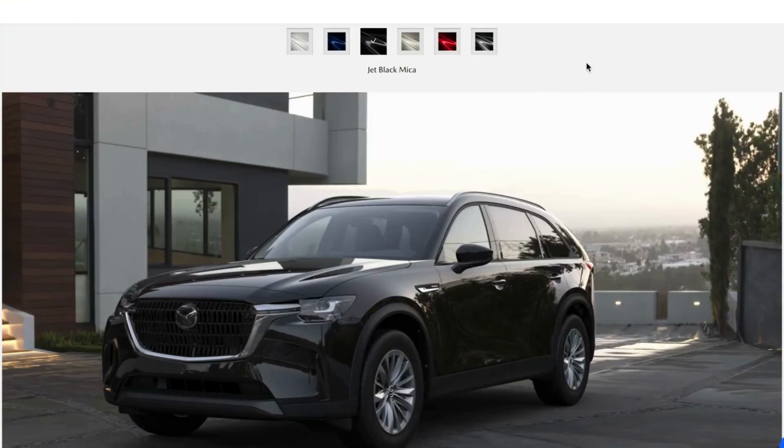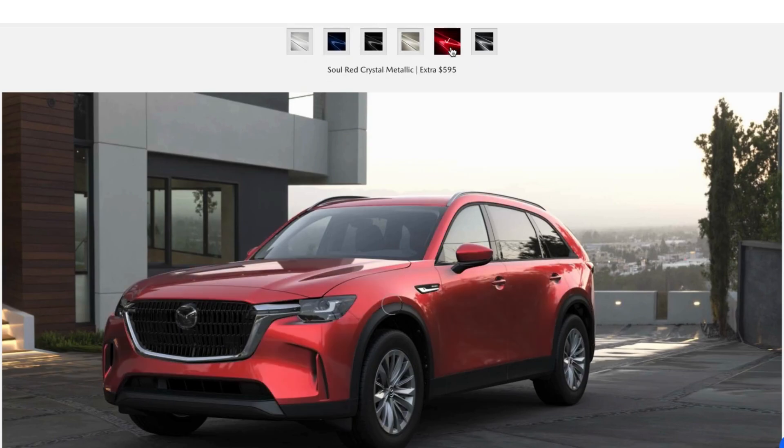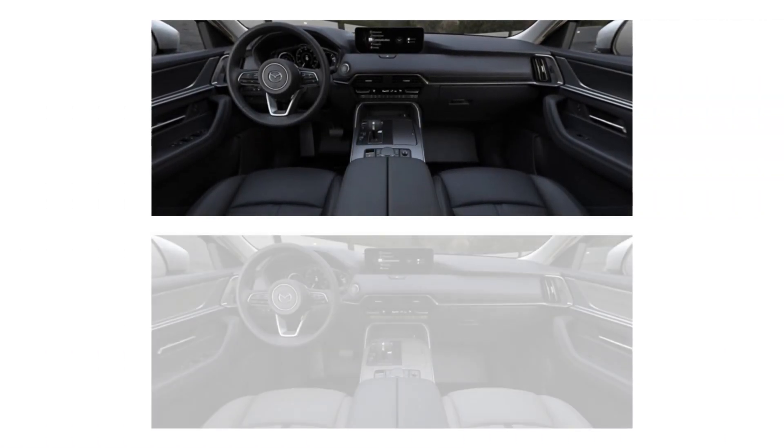Available exterior color options for the Preferred are jet black, deep crystal blue, and platinum quartz, or for an extra $595, rhodium white, solar red, or machine gray. For the interior, you'll be able to choose between black leather or grayish leather.